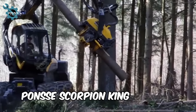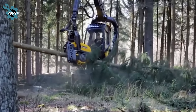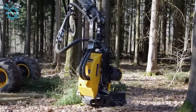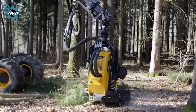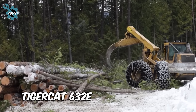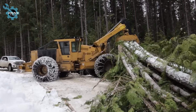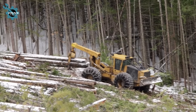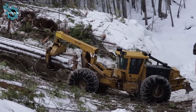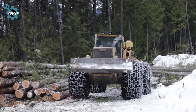The Ponce Scorpion King features a unique design for maneuverability and efficient harvesting, ideal for dense forests. The Tigercat 632E is a powerhouse in action, effortlessly maneuvering through the forest with its robust track system. Its powerful engine drives the machine as it skillfully handles large logs, showcasing impressive agility and strength.